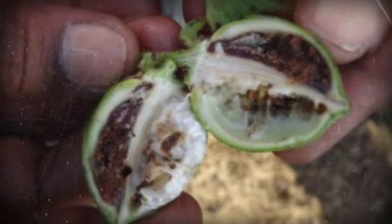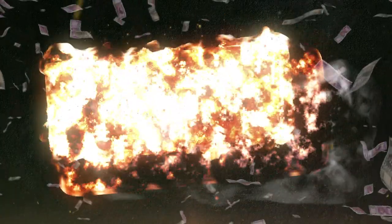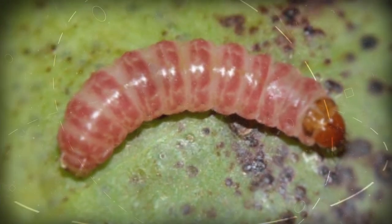Your crop is under threat. Do you know the output price for your cotton can go down drastically? The reason for all this? It's the pink bollworm that can seriously damage your cotton crop, thus impacting your lives.